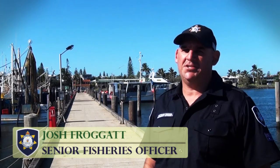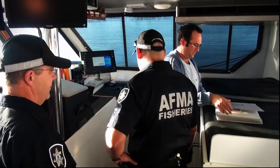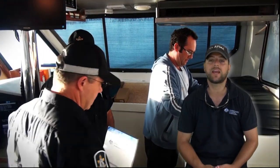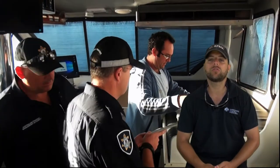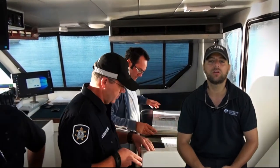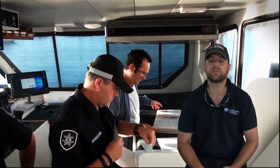Fishing operators and receivers can prepare by ensuring all their documentation is in order and at hand at all times. Once inside, the officer will request to see your electronic or paper log books and catch disposal records. Whilst on board, officers will check the retained catch and compare it to what's been recorded in the log. They may also check that the VMS is operational or, if required, check the vessel's plotters.